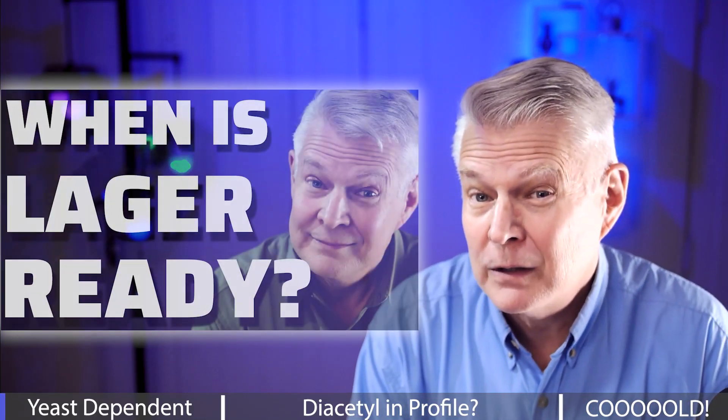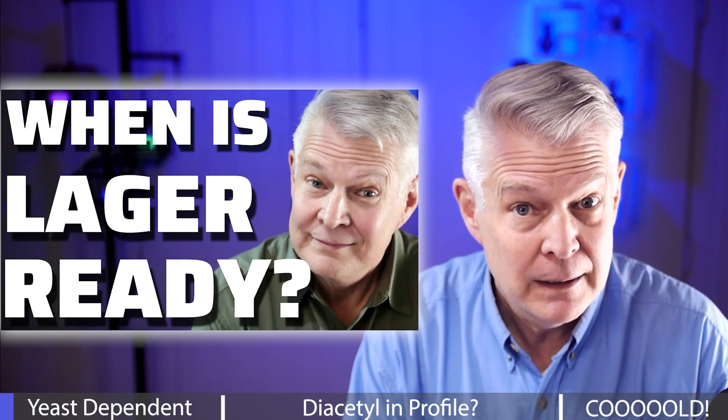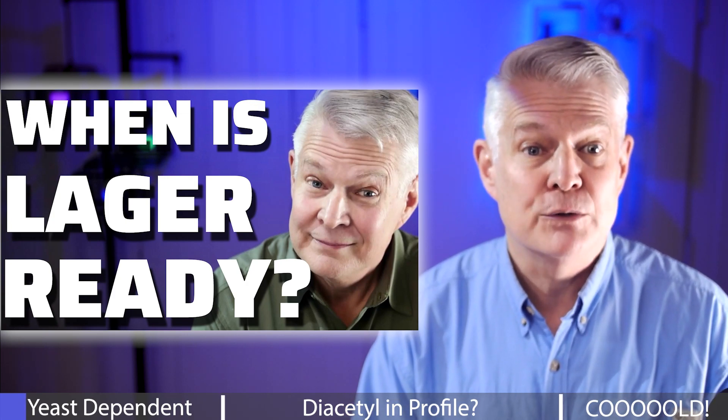Are you struggling with lager beer maturation time? Well, there's a lot of opinion, and it seems like very little fact. So what's really the correct lager maturation time?